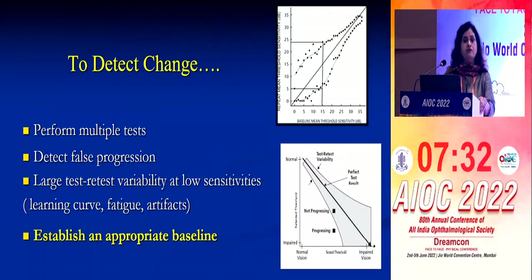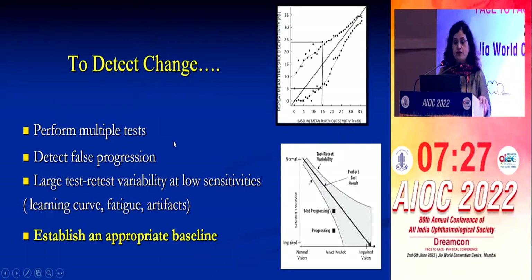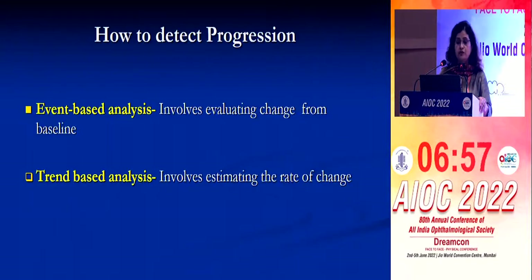To detect change, one needs to perform multiple tests. You need to rule out false progression because there is a lot of test-retest variability. As retinal sensitivity decreases, test-retest variability increases. To classify something as progression, the point should fall outside the range of test-retest variability, which is quite high when retinal sensitivity is low. You need to establish an appropriate baseline and rule out the learning curve, fatigue, and artifacts, which are pretty common with patients.